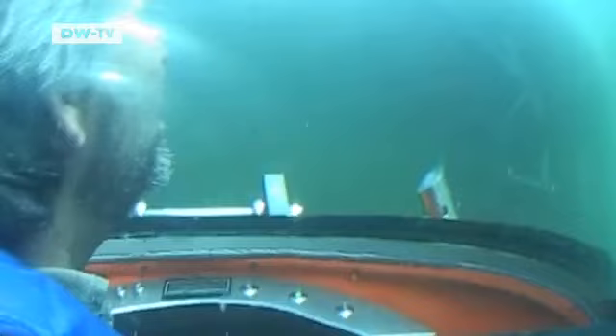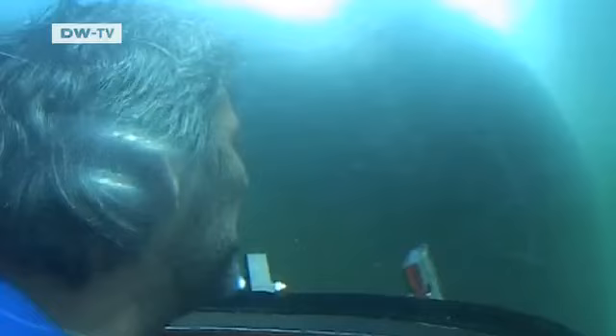The submarine's maximum speed is four knots — that's about seven kilometers an hour. Unfortunately, the water turns out to be cloudier than usual for this time of year. The shadowy silhouette of a sunken ship appears out of the gloom. "Today we're a bit unlucky with the visibility — it's never been as bad as this. There are a lot of suspended particles. It's not great at the moment."